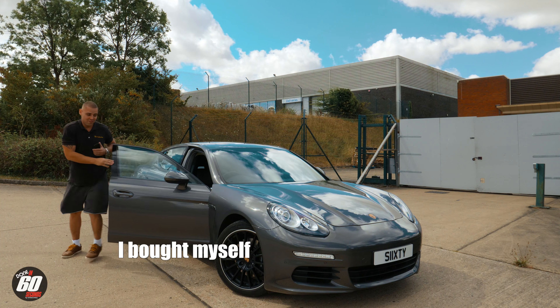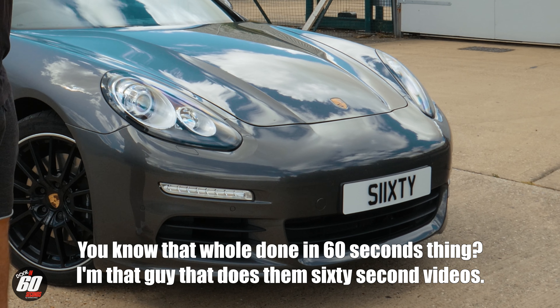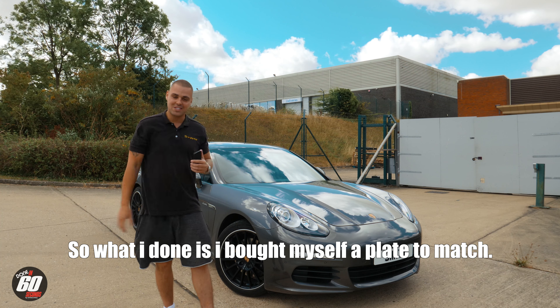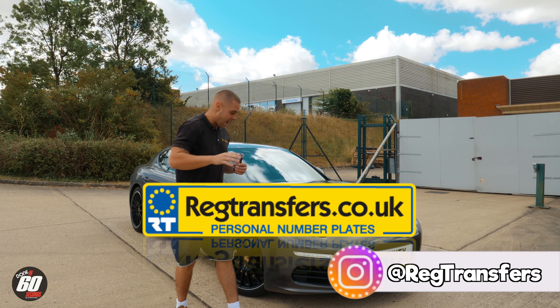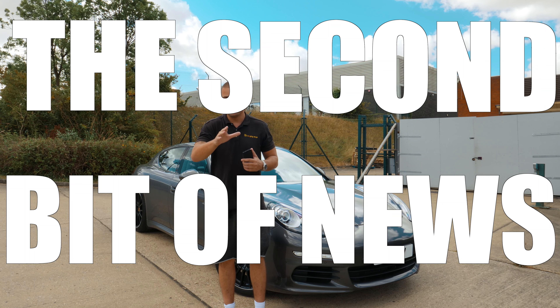I bought myself a 60 number plate — that whole Done in 60 Seconds thing. I'm that guy that does the 60 second videos, so what I've done is bought myself a plate to match. Firstly I want to say thanks to Reg Transfers — they've sorted me out massively with this plate. And now I'm going to get on to the second subject, the second bit of news.